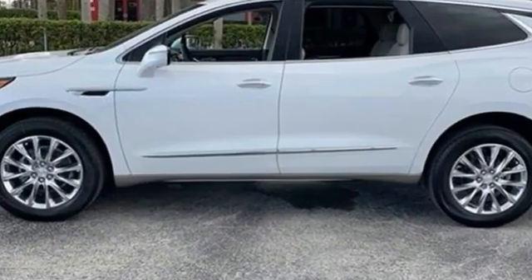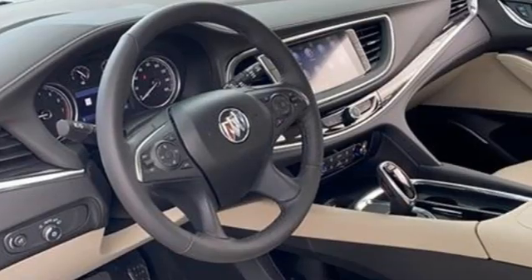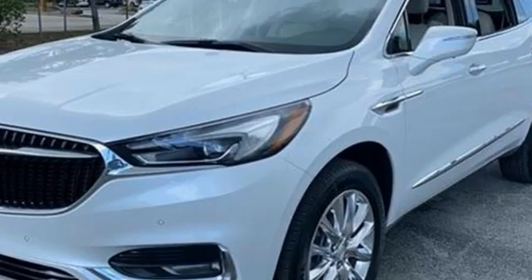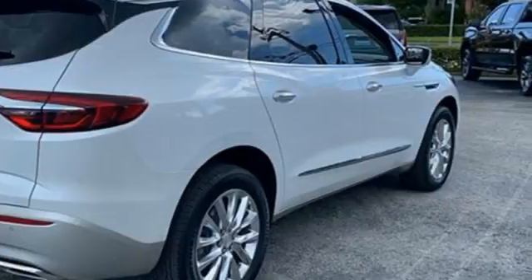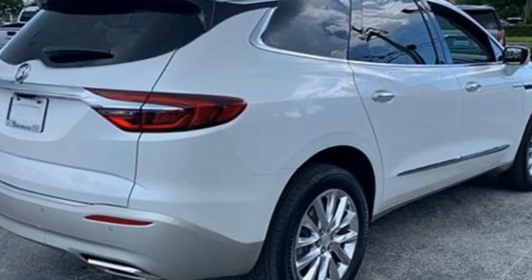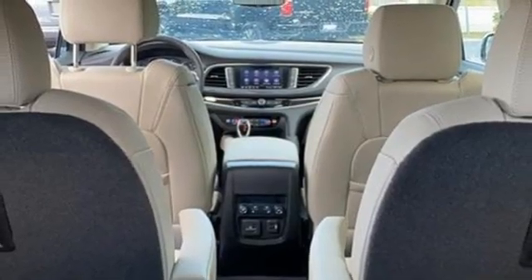V6 engine, dual zone climate control, integrated navigation system with voice activation, auto dimming rearview mirror, heated steering wheel, Wi-Fi hotspot, streaming audio, hands-free liftgate, memory exterior door mirror settings, and heated and ventilated leather bucket seats.